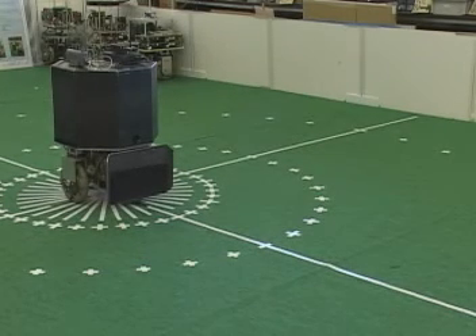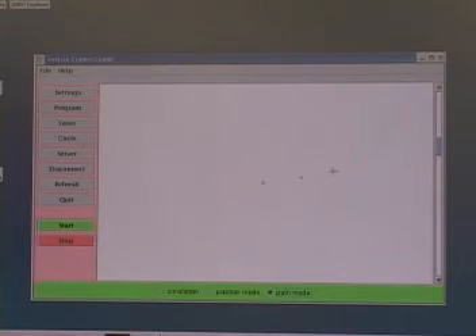Guidance means showing the way while in motion. Our guidance method uses an environmental model where the operator specifies the desired path for the robot to follow.